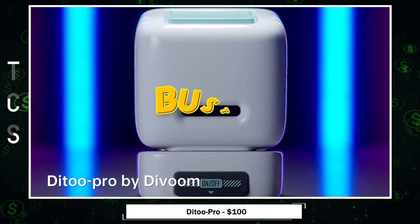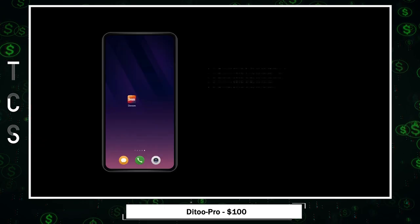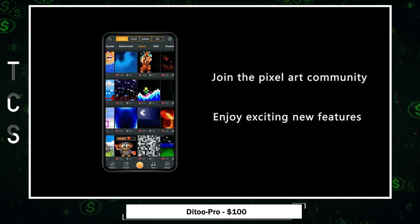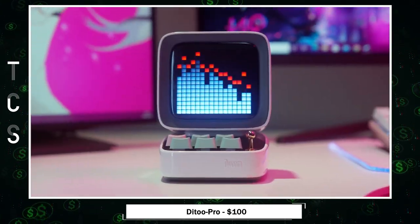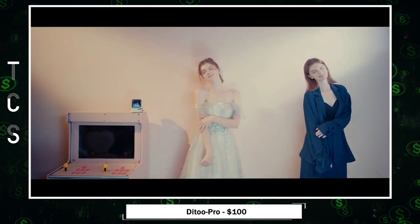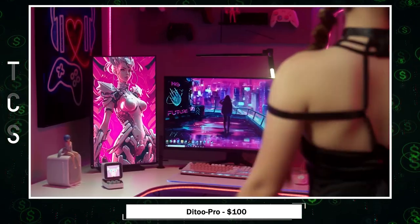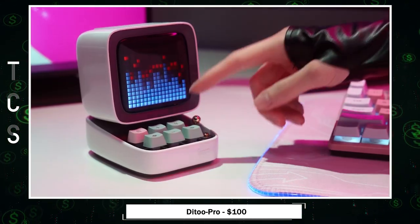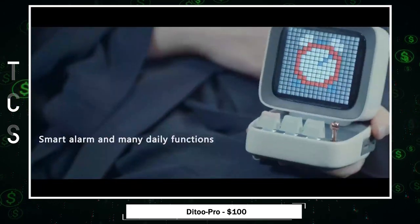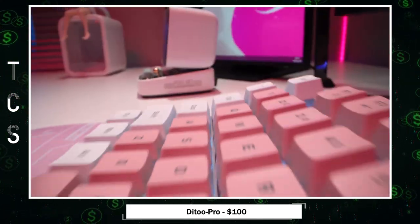Devoom Daidoo — your go-to boredom-busting gadget for home. It's a canvas for pixel art, with access to a vibrant community of designers through the Devoom app. Plus, it's a cute Bluetooth speaker with a customizable equalizer, perfect for gaming setups. This smile-inducing device brightens your day, streaming music via Bluetooth and even enhancing your online yoga sessions. At night, it becomes a smart alarm clock, featuring white noise, social media notifications, and weather updates.